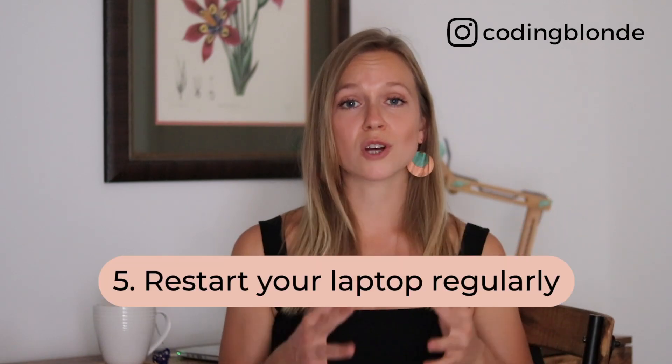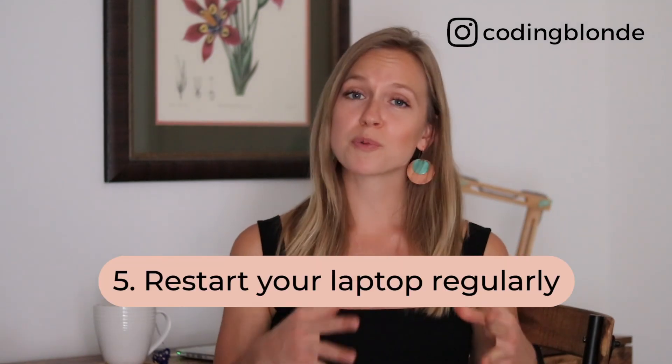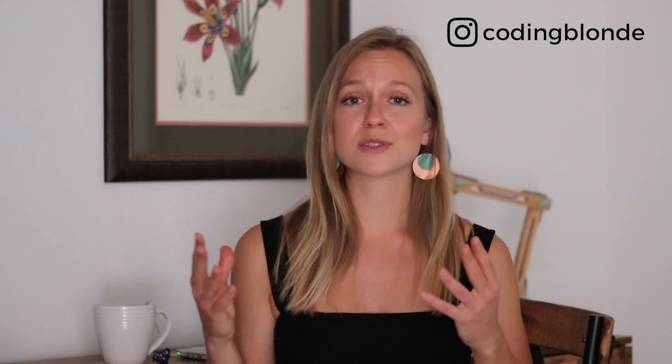Tip number five, restart your laptop regularly. Rebooting helps you clean your RAM memory, getting rid of temporary files and apps that run in the background. It also prompts certain maintenance processes, so restarting your laptop on a regular basis will help you boost its performance and speed.